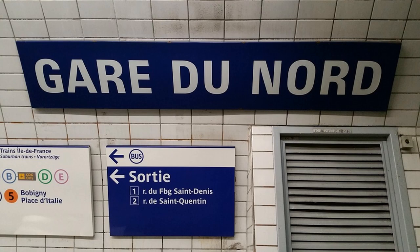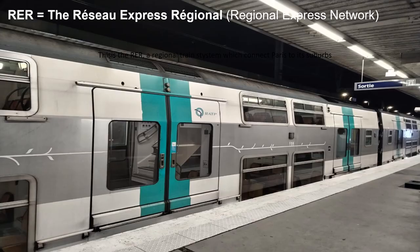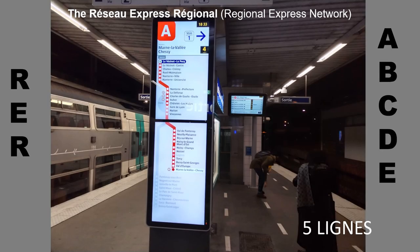Rue du Faubourg-Saint-Denis or Rue de Saint-Quentin. In Paris, you can also use le RER — a regional train system which connects Paris to its suburbs. There are five lines: A, B, C, D, E, and they are color coded, as you can see on the screen.